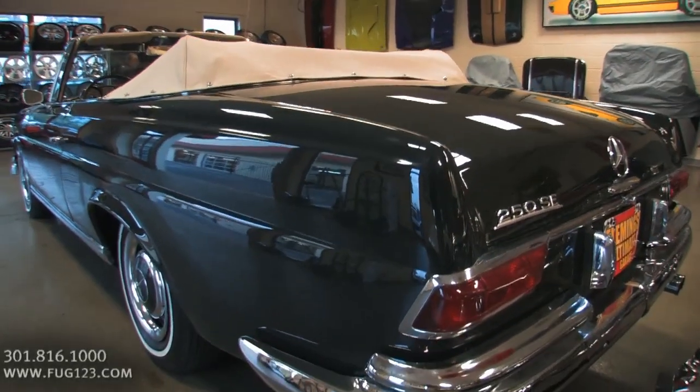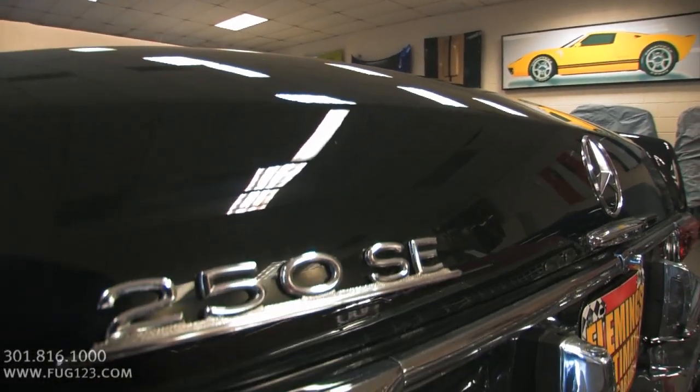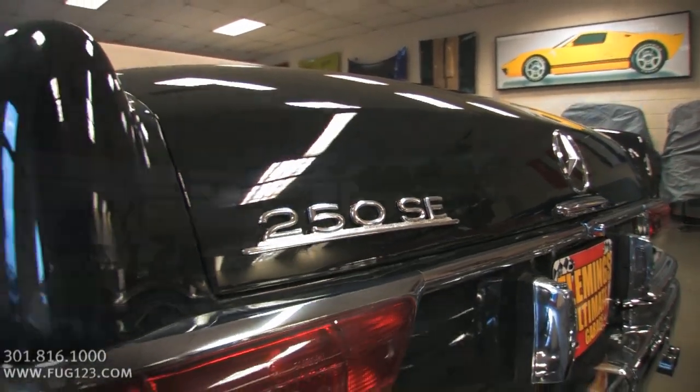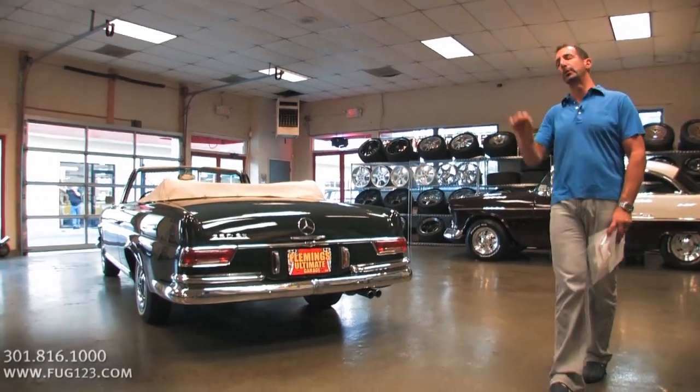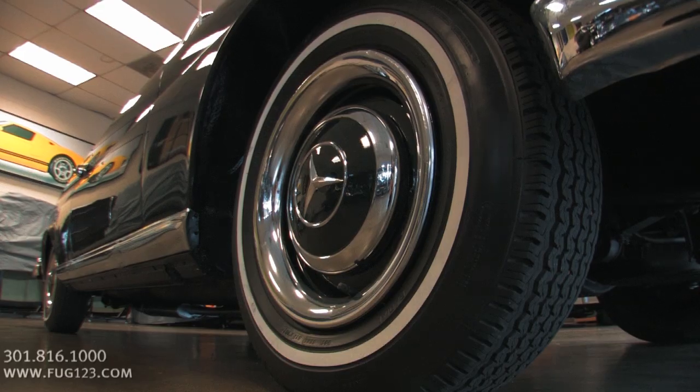Great looking dual exhaust. Nice features back here. Just enough chrome and trim to set the car apart. And as you look through the car, once we get inside, that's when you'll see that it shines even more so. Let's keep rolling around the car — you've got color-matched stainless steel wheel covers, and the wheels themselves are painted body color.